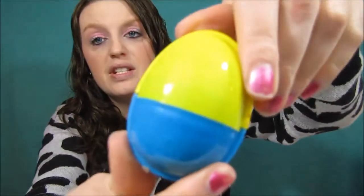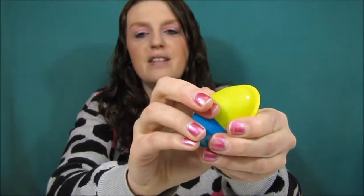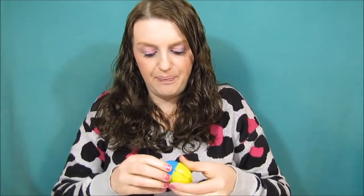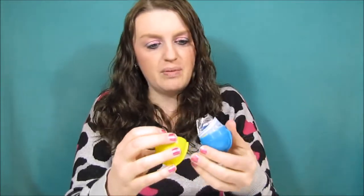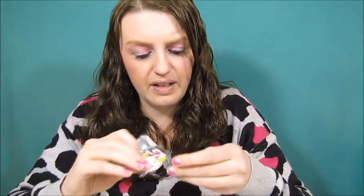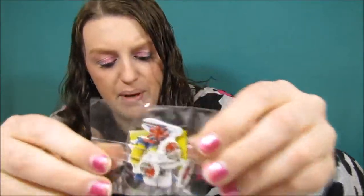Had to break the chocolate to get it out. So there's that, and here is just the egg - just says Choco Treasure. These are really hard to get open - no wonder why they're okay to have in the US, it's because they're a pain in the butt to open. This one looks like a tiny little toy - it's actually on the box - it looks like a little motorcycle. I'm not gonna put it together because it's tiny little pieces.